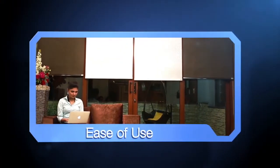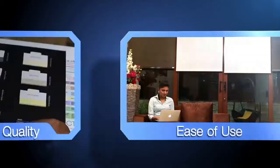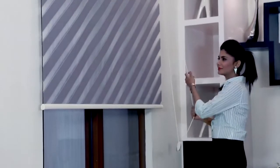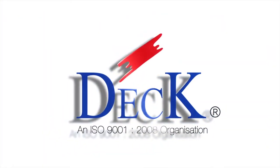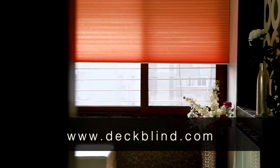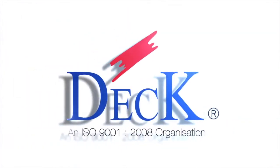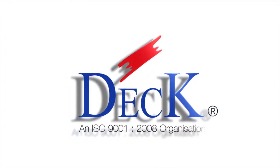Deck Blinds are available for every type of window covering: roller blinds, honeycomb shades, wood blinds, roman blinds, Shangri-La blinds, zebra blinds and standard vertical and horizontal blinds. For further queries, visit our website at www.deckblind.com. Deck Blinds offer ease of use, wide range of color possibilities and a variety of themes for home or office.